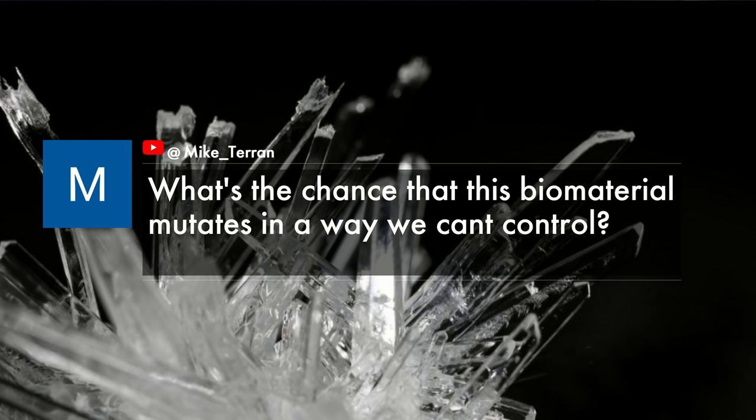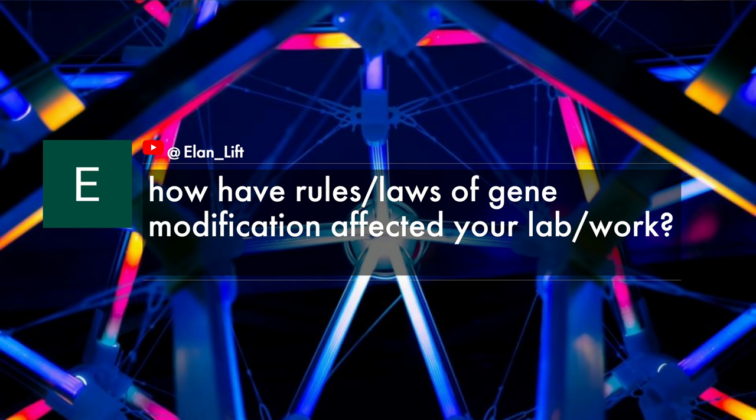We've got two questions from YouTube. Mike Terren asks: what's the chance that this biomaterial mutates in a way that we can't control? And Ilan Lift asks: how have rules and laws of gene modification affected your lab work, who makes those rules, and what's specifically restricted?